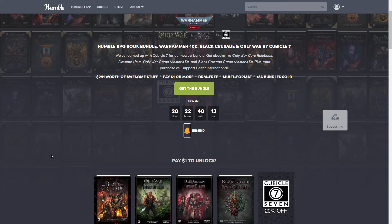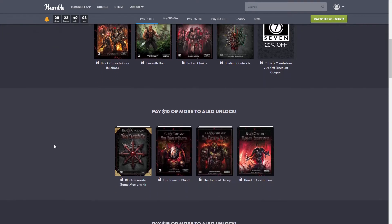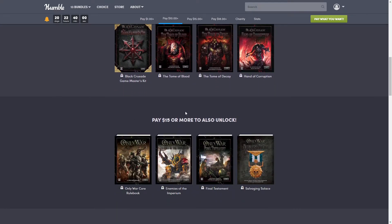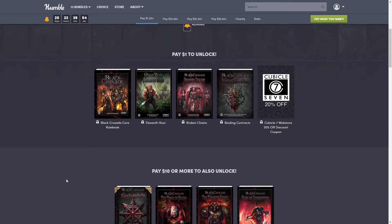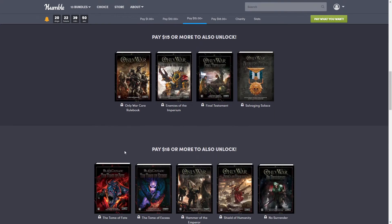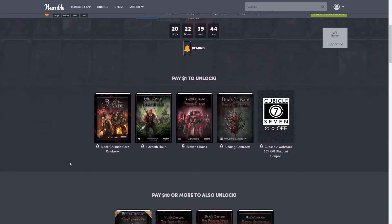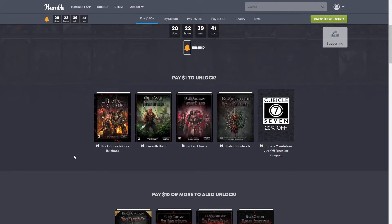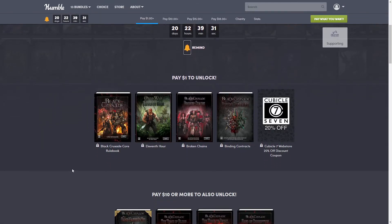The way this works is there are different tiers — the different tiers are the amounts that you pay. So whatever tier you pay for, say you purchase the $15 tier, you would also get the tiers below it, so the $10 and $1 tier. The top tier at $18 gets you everything on the page. The nice thing about Humble Bundle is not only can you choose what you want, but it always supports charity. This one supports Heifer International.